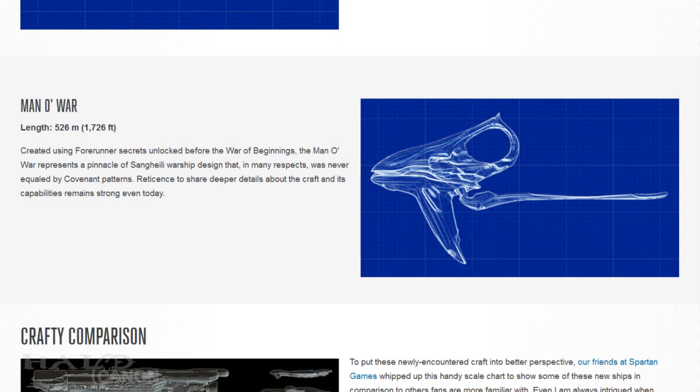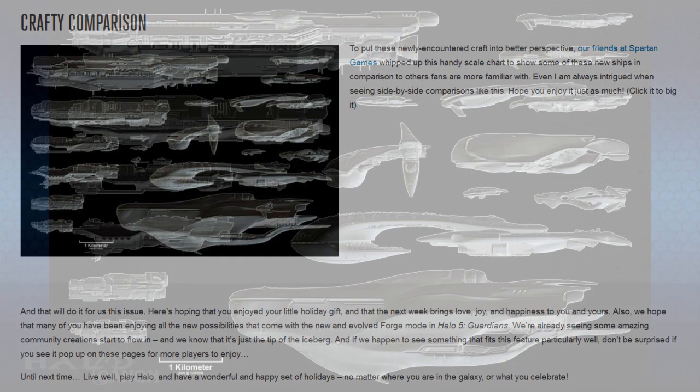Finally, we have the Man O' War, measuring 526 meters long. Created using Forerunner secrets from before even the War of Beginnings, the secrets of the ship's design and capabilities remain heavily guarded to this day. Covenant designs in many ways were never quite able to equal the power of this ship.